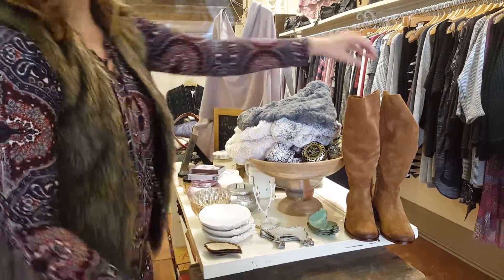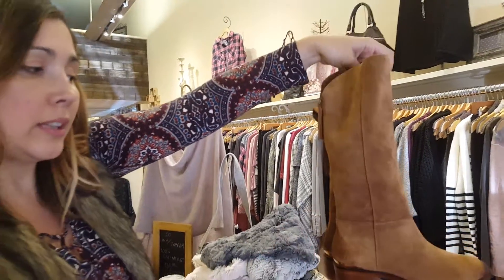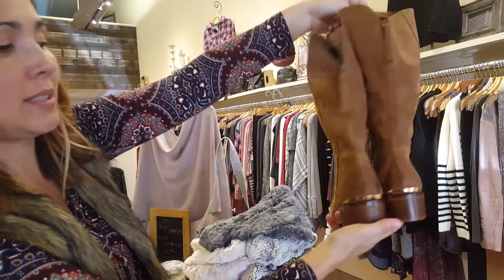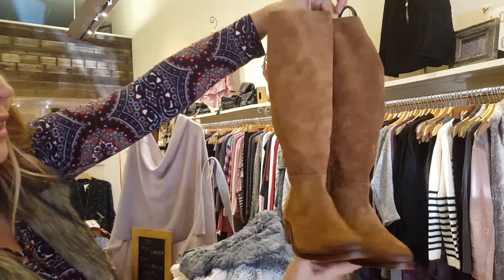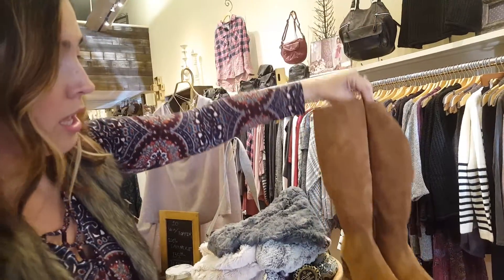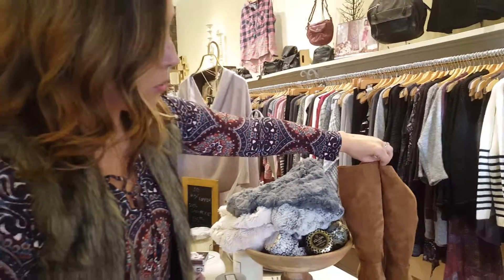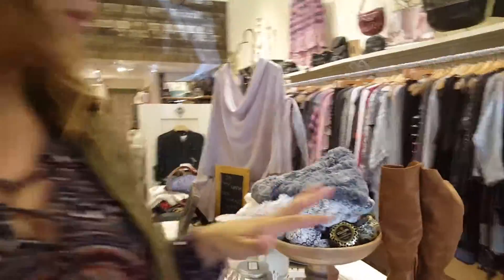These are really cool boots — a little boho style without all the fringe, so it's a cleaner look. Not a super high heel, but just a little bit of something flashy there. It's a mid-calf boot, so it's really flattering, and you could wear it with your jeans or your dressy dresses.